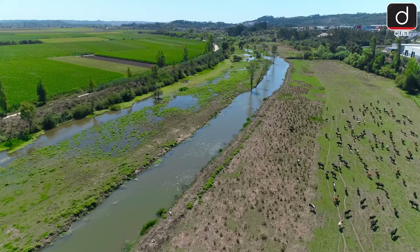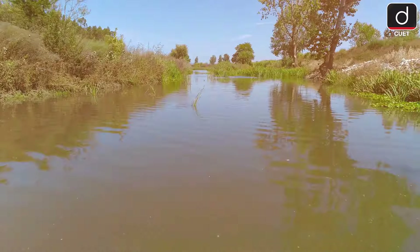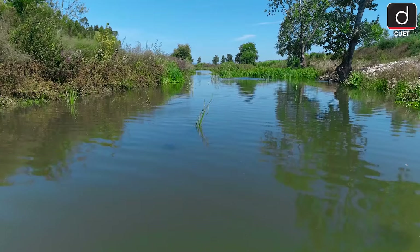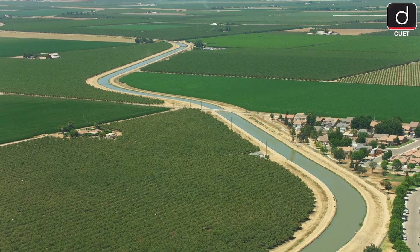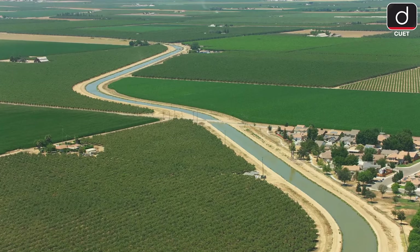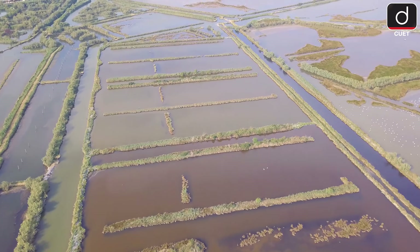Canals are like lifelines for farms in areas with flat, fertile land. Most of India's canal irrigation happens in Uttar Pradesh, Haryana and Punjab. It's great for year-round irrigation, but canals can flood nearby areas during heavy rains.